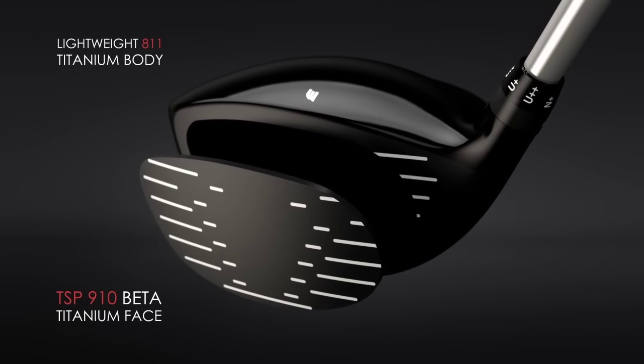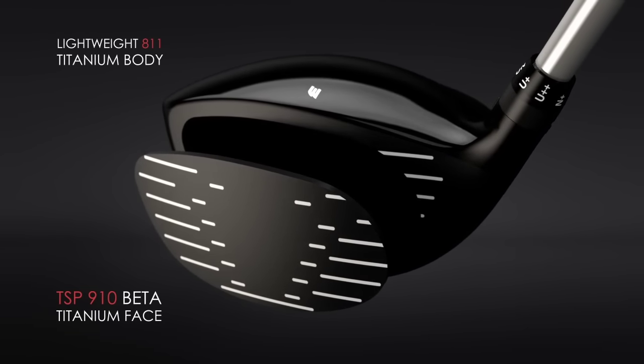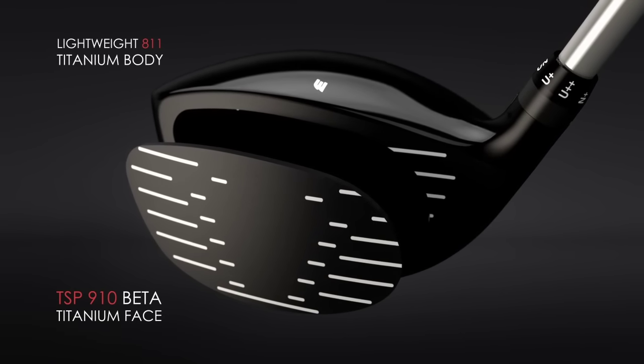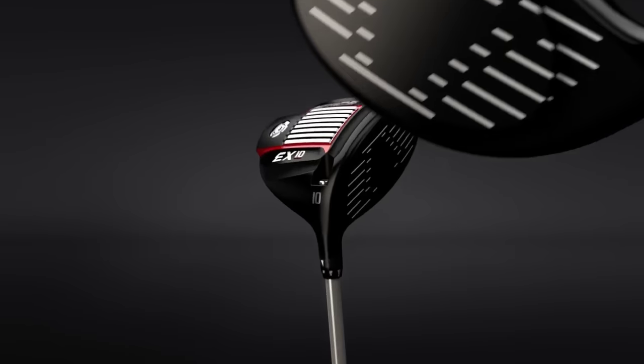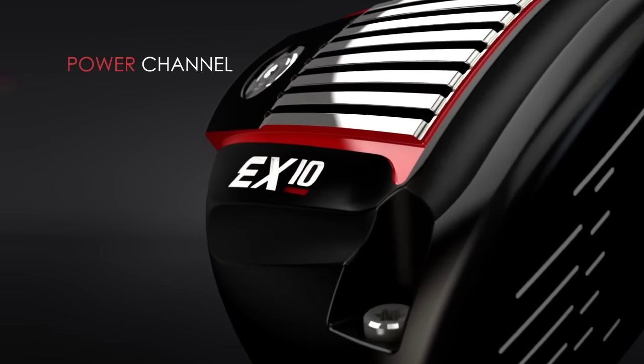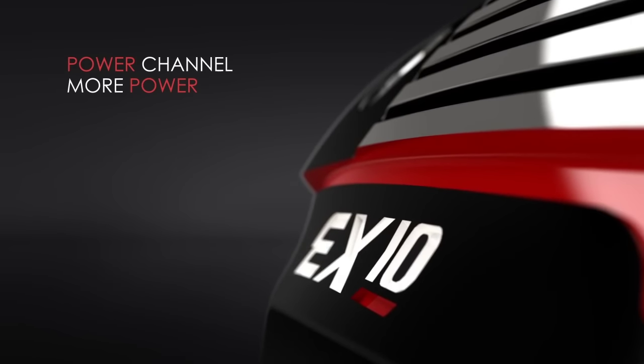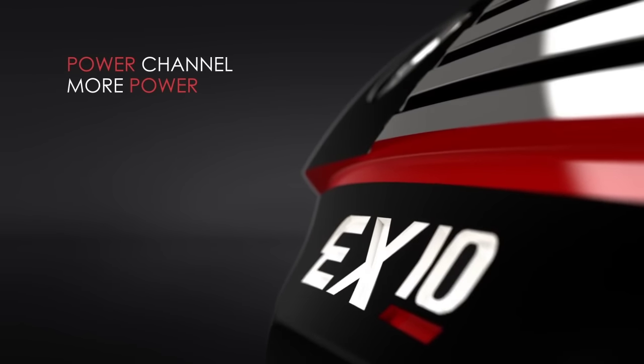An all-new Beta Titanium TSP-910 face, imported from Japan, is stronger and thinner and much more reactive on off-center hits. The power channel behind the face creates a bigger sweet spot and faster launch, even on off-center contact.